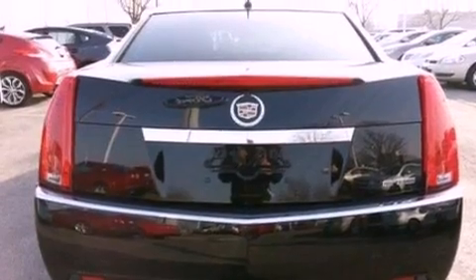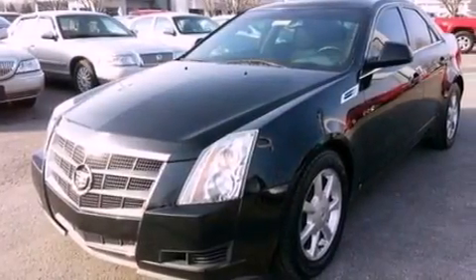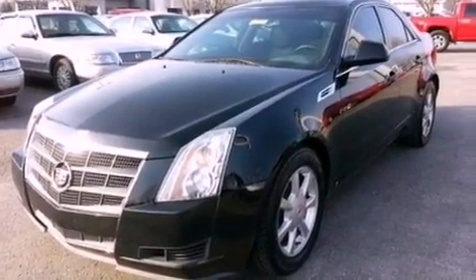Its top features include a navigation system, a low-tire pressure indicator, an eight-speaker stereo system, XM satellite radio, aluminum wheels, and traction control and stability control systems.